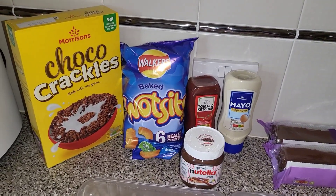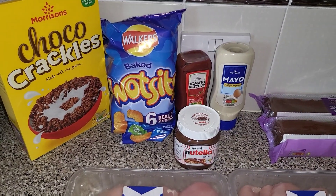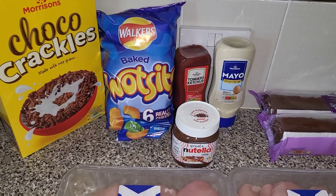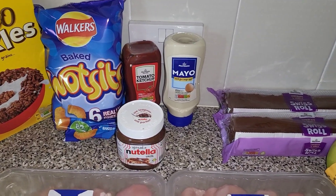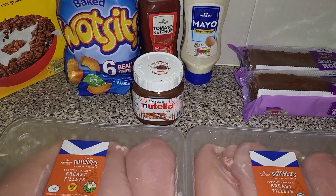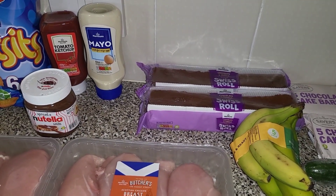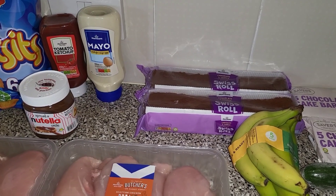Some frozen mixed vegetables, and then some of these ice lollies for the kids. We also got some of the chocolate crackles, some Walkers — they were on a two for £3 offer with the Monster Munch. Tomato ketchup and then some mayonnaise. The Nutella was on sale — I think that was £2.50 because of Pancake Day.